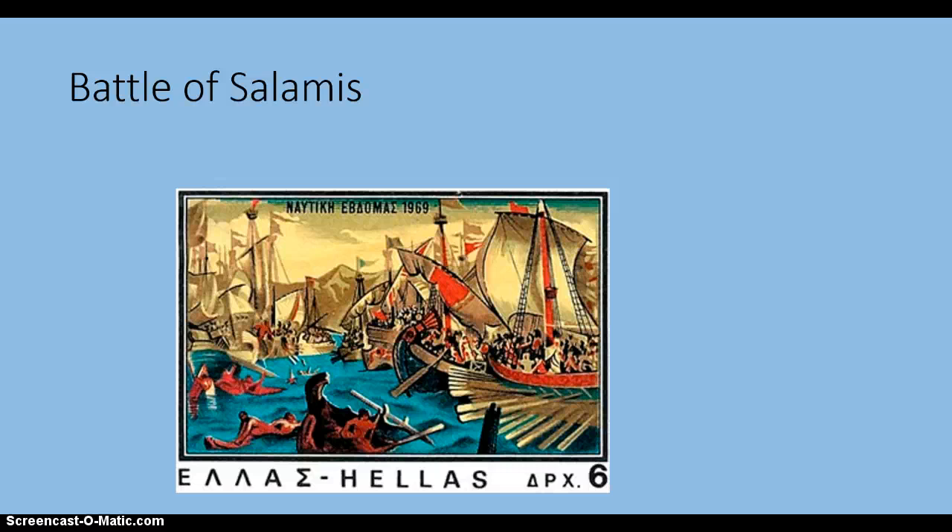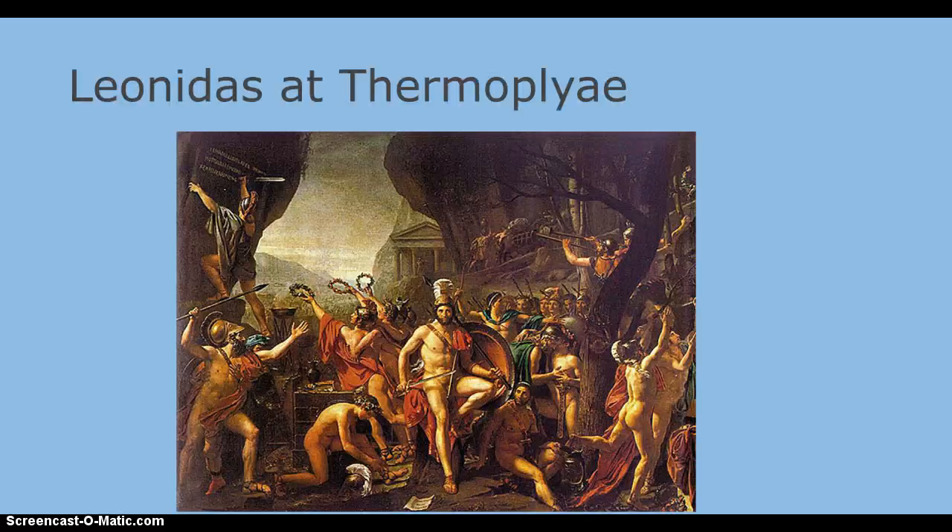You can see Persians in the water after being rammed by the Greeks and forced to abandon ship. This is the Spartan king Leonidas before the Battle of Thermopylae. The 16th century painter Louis-Jacques David painted it, and you can find it in the Louvre Museum in Paris today.